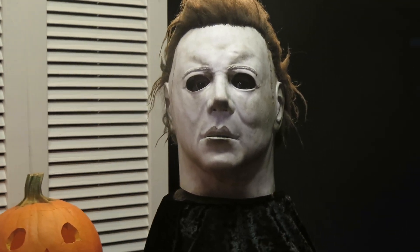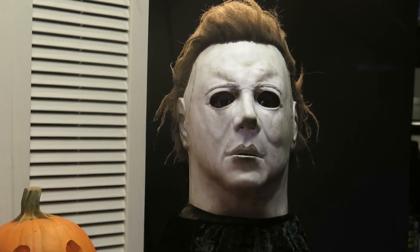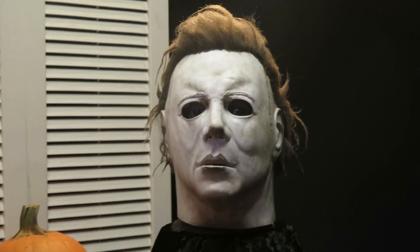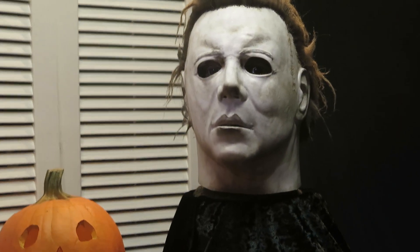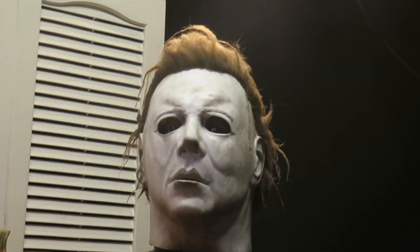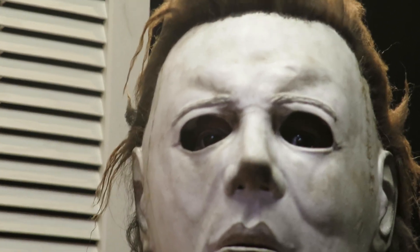Great mask sculpted by Justin Mabry for replicating the balcony scene, so that's how I styled the hair and everything. I've got some eye inserts in there — let's see if we can pick those up.